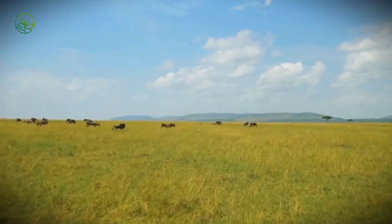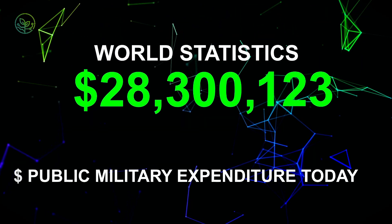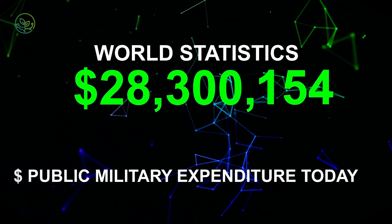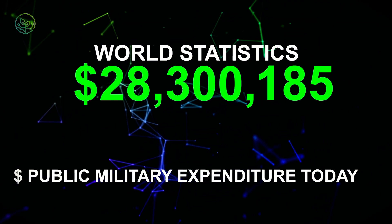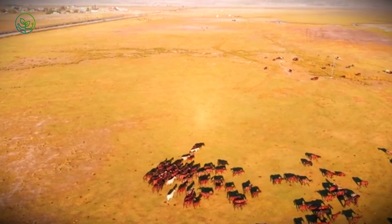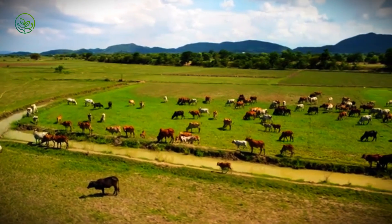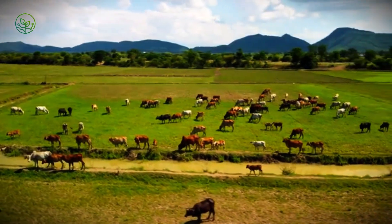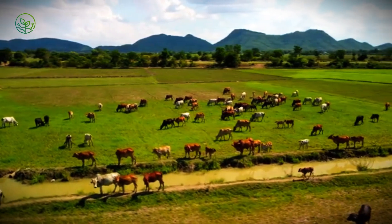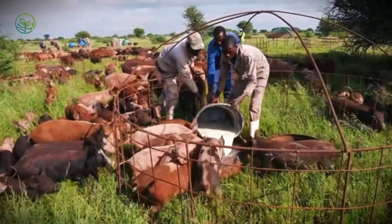The trade in live zebu cattle is one of the least visible, yet most economically significant flows in global agriculture. Each year, more than 12.1 million head are exported alive, supporting a commercial chain that generates over $7 billion USD in trade value. For exporting countries such as Brazil, India, Sudan, and Ethiopia, the trade provides critical rural income and foreign currency. In Brazil, large ranches and feedlots create year-round employment, while logistics companies, veterinary inspectors, and port staff maintain a steady support network. In East Africa, it supports millions of smallholders who raise and trade cattle in systems that stretch back generations, now formalized through export channels.